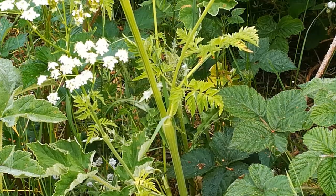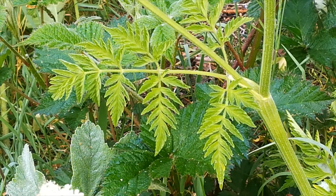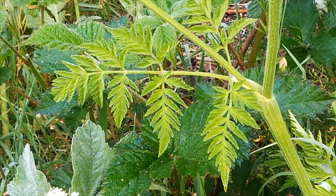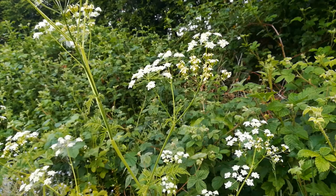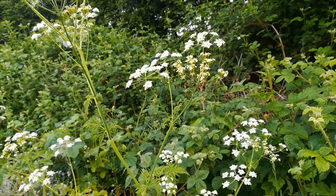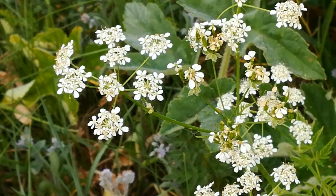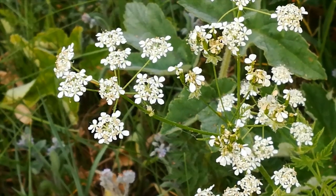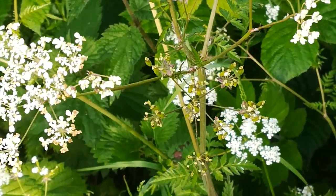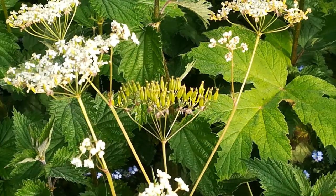Look carefully at the stems — there are no blotches. If there were, it would be hemlock, a highly poisonous plant. The leaves are finely divided, the stems are hollow, and at the top there is a flattened flower head. The petals are of various sizes, the flowers are highly aromatic, and there is a scent of aniseed in the air. Some of the petals have already fallen, leaving the urn-shaped seed pods.